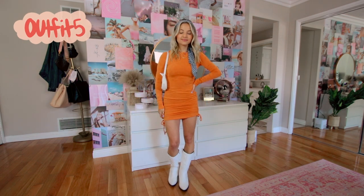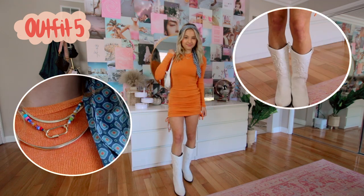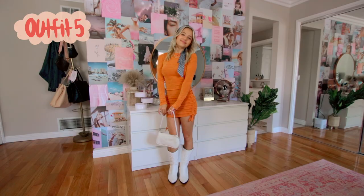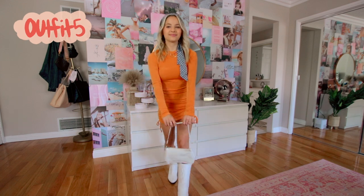Guys, I am obsessed with how this outfit turned out. I have nowhere to wear it but it's so freaking cute. I'm just wearing this orange long sleeve drawstring dress from Addicted. I also have some white cowboy boots from Amazon, a white purse from Shein. This little hair scarf is from Zara and I don't really know where the necklace is from but it really matches this outfit.